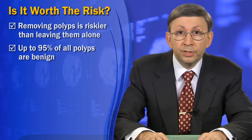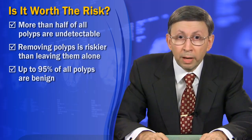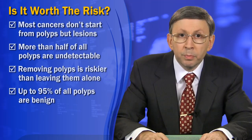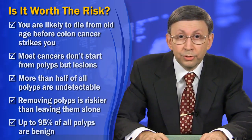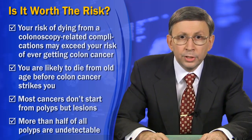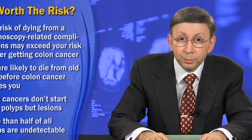So do the simple math to realize just how pointless and dangerous this whole charade is. Almost all polyps are benign, removing them is riskier than leaving them alone, more than half of all polyps are undetectable, most cancers don't start from polyps but from lesions, you are likely to die from old age before colon cancer strikes you, and your risk of dying from colonoscopy-related complications may exceed your risk of ever getting colon cancer in the first place.